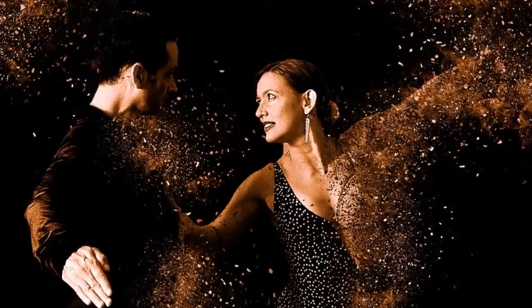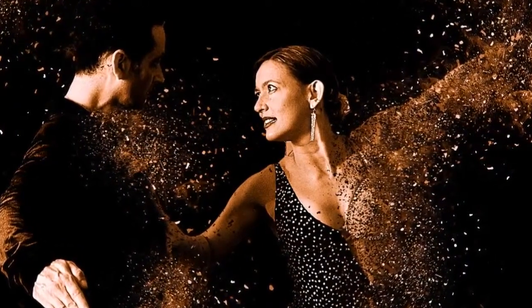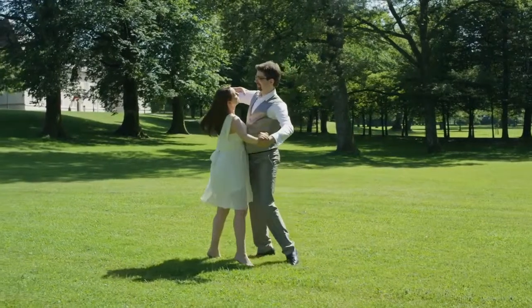Whether you are planning to perform a dance sequence at your wedding or any other important event of your life, or you want to start your professional ballroom dancing career, there are a few things to remember. How can a beginner become a pro at ballroom dancing? Here are a few tips you need to consider.